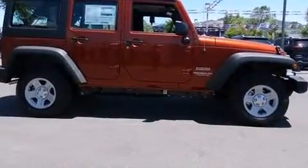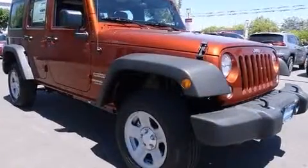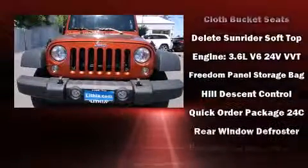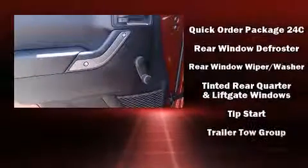Safety equipment has been integrated throughout, including dual front impact airbags, integrated rollover protection, traction control, brake assist, ignition disabling, and 4-wheel disc brakes with ABS.